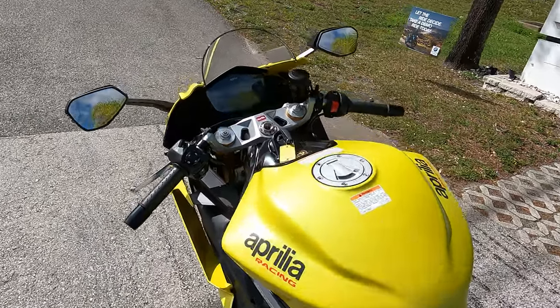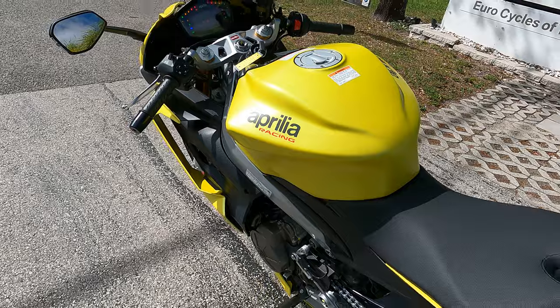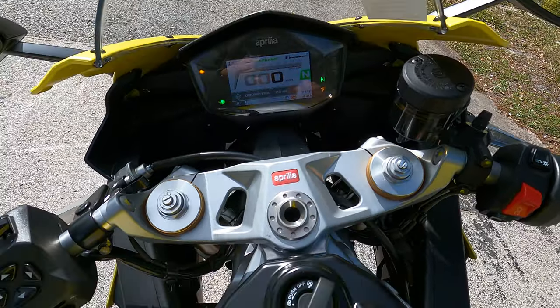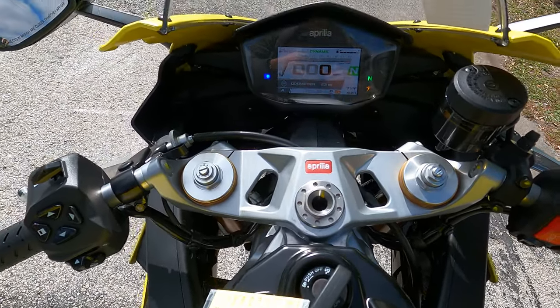In the shade it's a little bit more green tone than some would like, but out here in the sun this acid gold is bright and vibrant. There's a TFT colored screen here on the new RS 660.